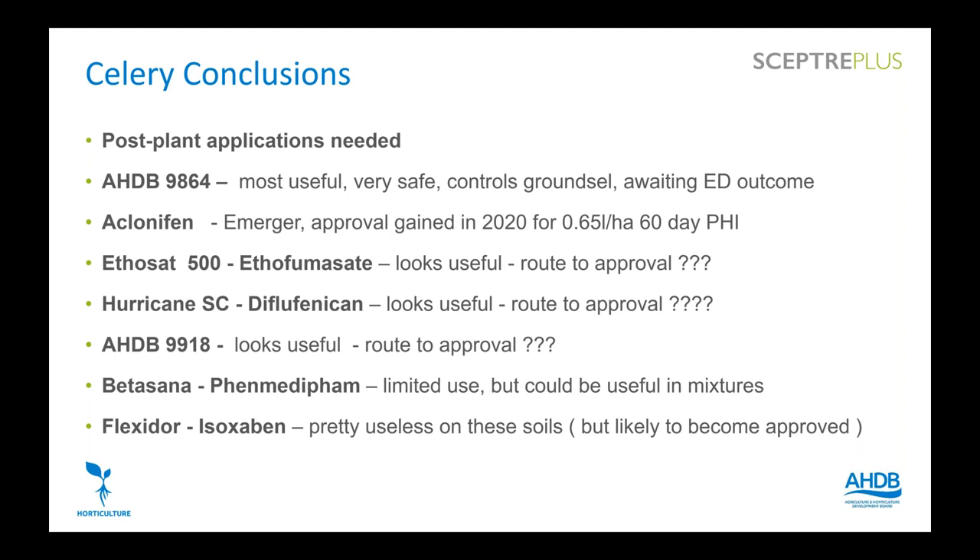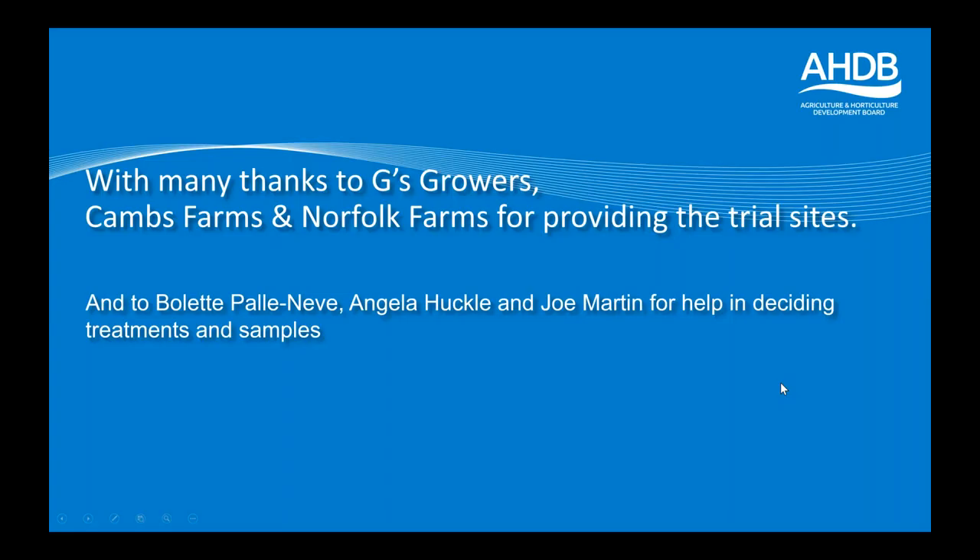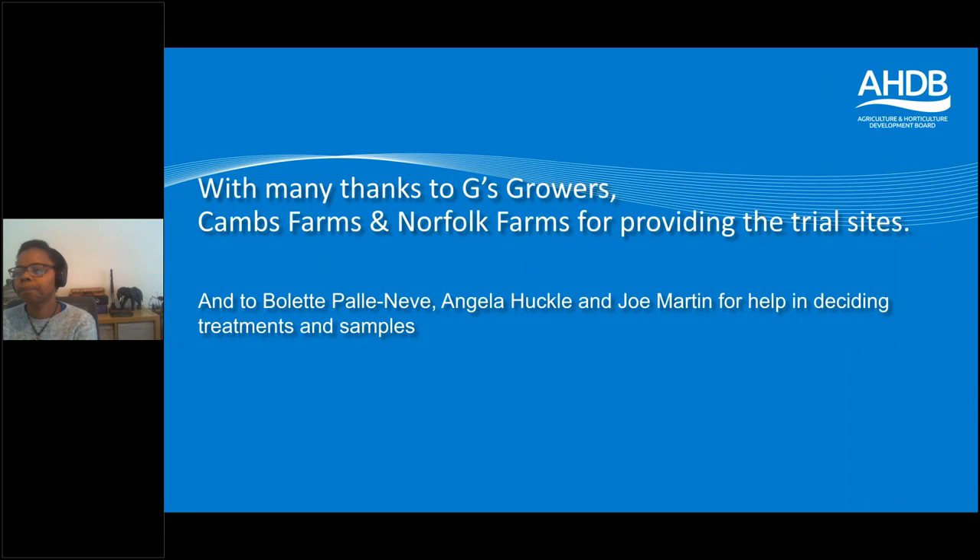That's all I wanted to go through today. Many thanks to G's Growers and the Shropshire family for providing the sites at Cams Farms and Norfolk Farms, and thanks to Billette, Angela and Joe for helping sort out the treatments and samples.